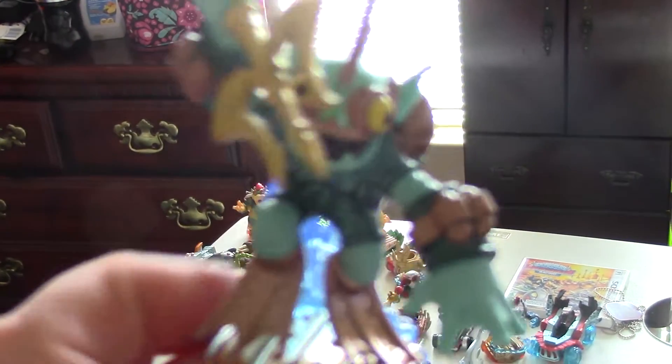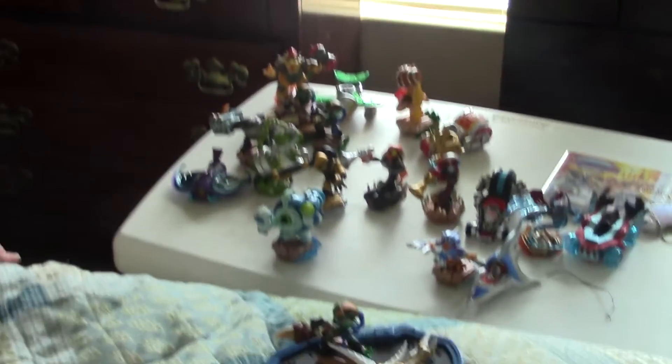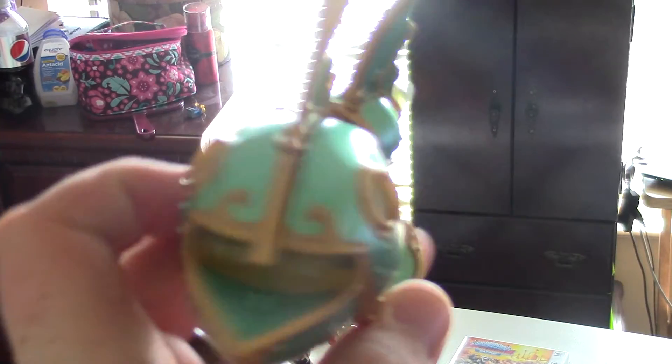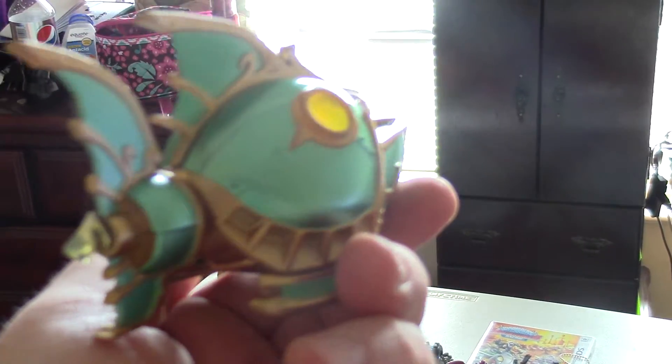Here's Gil Grunt — look at that, it's like he's coming right out of the water. Make sure to show them the play features. Here's Reef Ripper, and that goes back and forth like that, and this goes spinning — that's awesome!